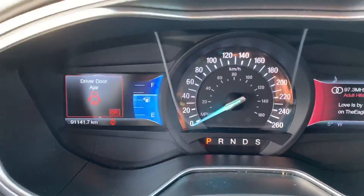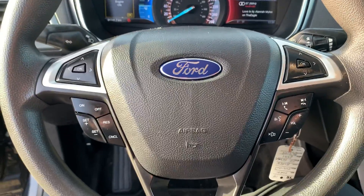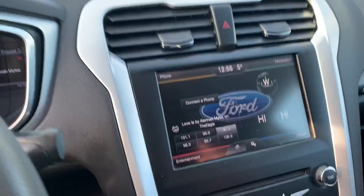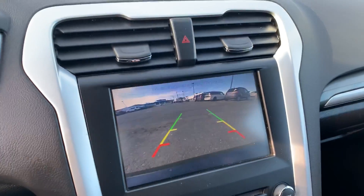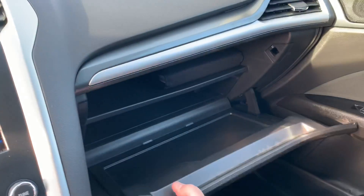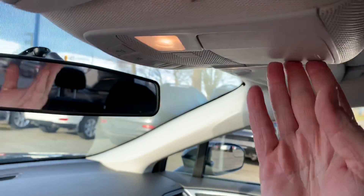Inside the vehicle, as you can see, there's your kilometers. Your information centers on the dash, cruise control, and your media and Bluetooth touch screen — MyFord Touch — with a backup camera. There's your climate settings, shifter, electric park brake, glove box, with a manual for your interior lighting and your sunglasses holder.